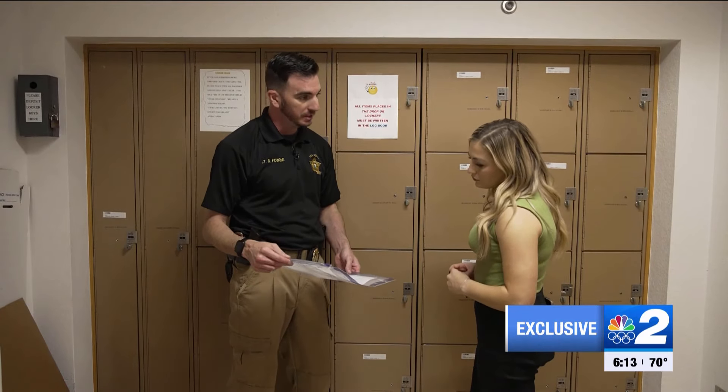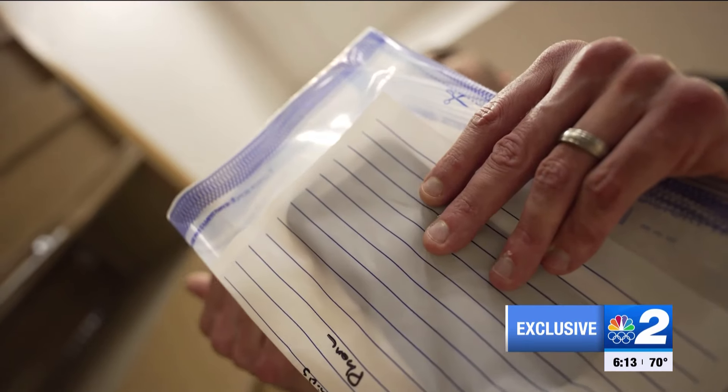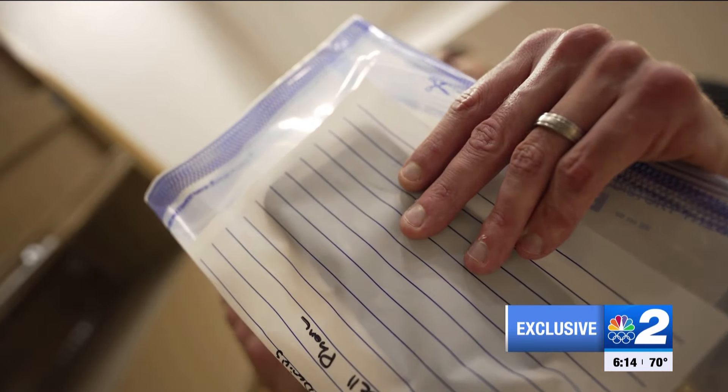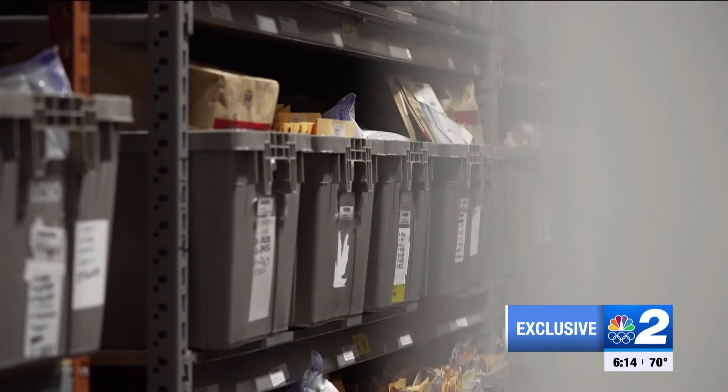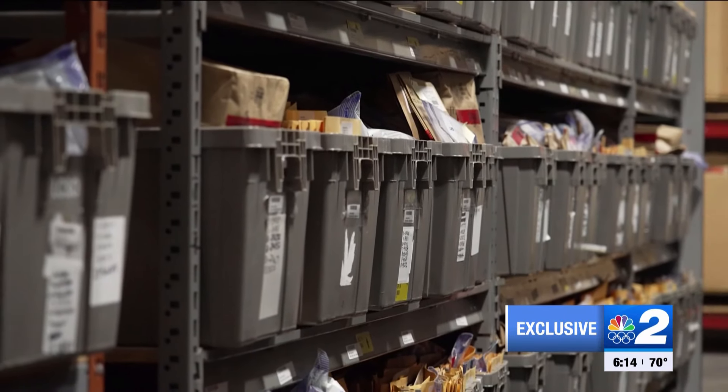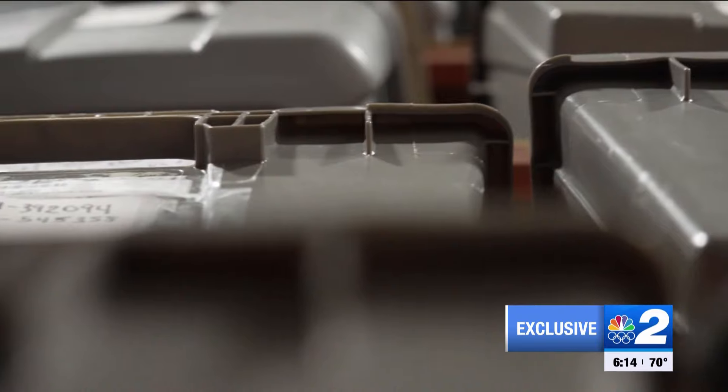If you didn't know any better, you might think we're inside a mail room. We see everything and anything that we can imagine, with plenty of packages pending delivery. Half of that is true. Things inside this warehouse will be delivered to one address. We keep things until it's needed in court, because you're looking at the power to accuse, convict, or prove innocence.